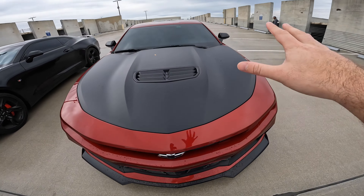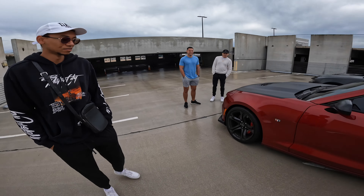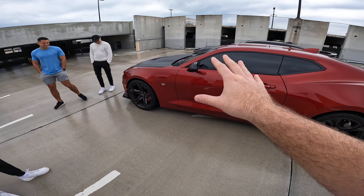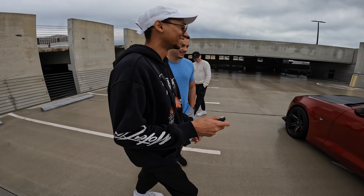Let's go ahead and start up the SS 1LE with the factory MPP exhaust. I think it sounds great from factory — MPP has always been top-notch. I love the fact that it's very dynamic in the sense that you have different modes. I have an entire video explaining that. Let's go ahead and get it started up.